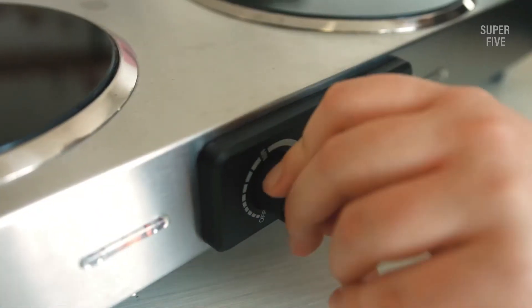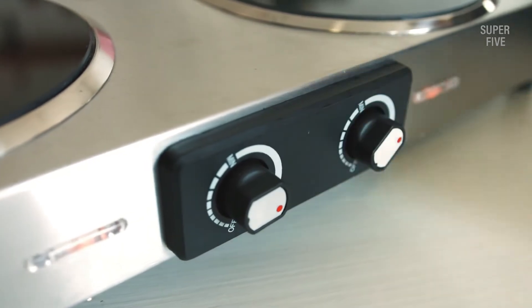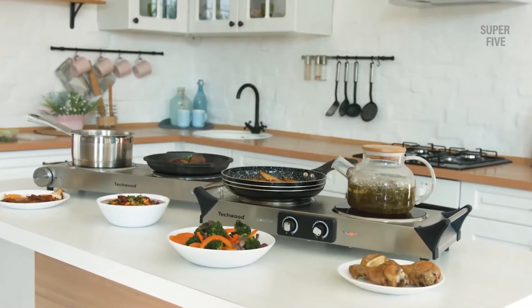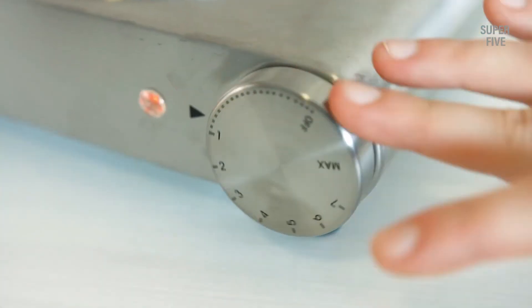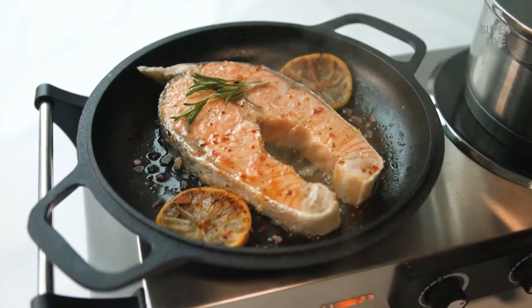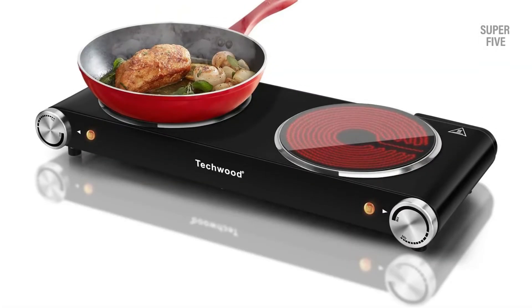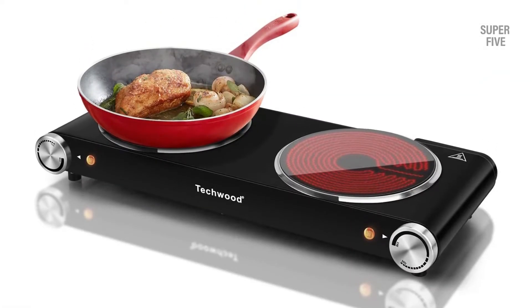Since it consists of a brushed stainless steel body, it is easy to clean with a standard microfiber fabric. Non-slip rubber feet will keep it in place on any surface. It comes with a one-meter power cord, and since you can control the temperature from 392 degrees Fahrenheit to 1162 degrees Fahrenheit, you can easily prepare any delicacy.